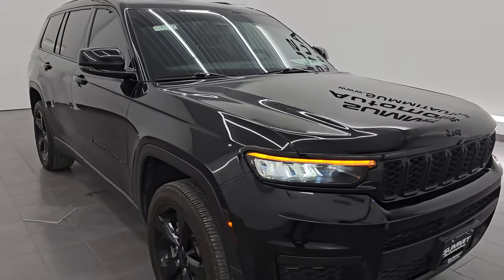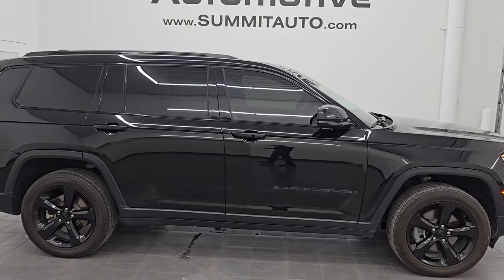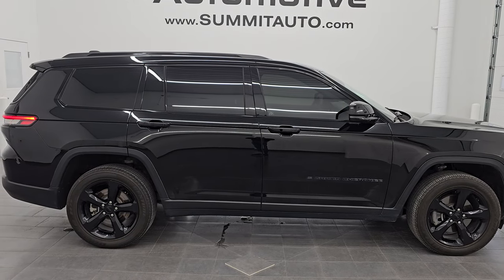Diamond black — one of my favorite colors on the Grand Cherokee Ls. To see more pictures of this vehicle, go to our website linked in the description below. Subscribe to the YouTube channel at youtube.com/SummitAuto. And as always, have a great day.